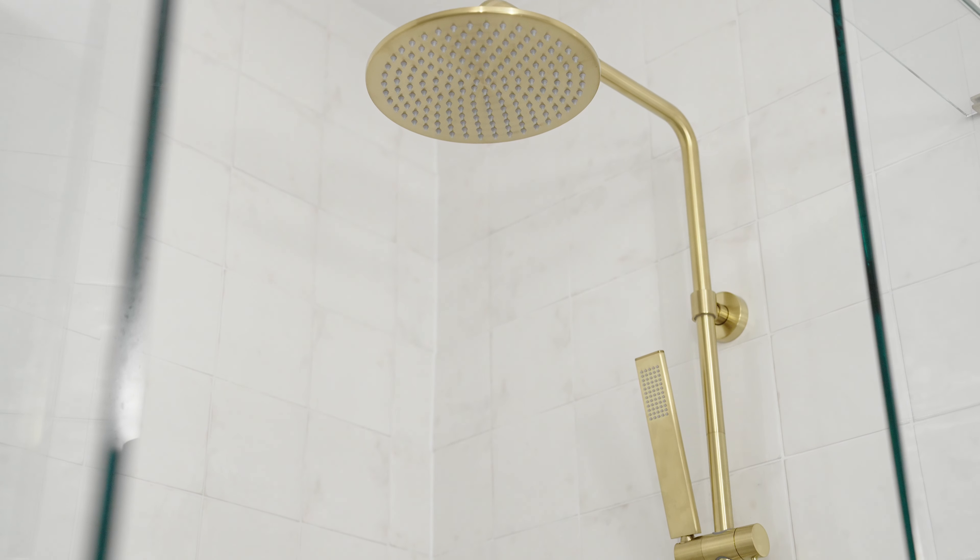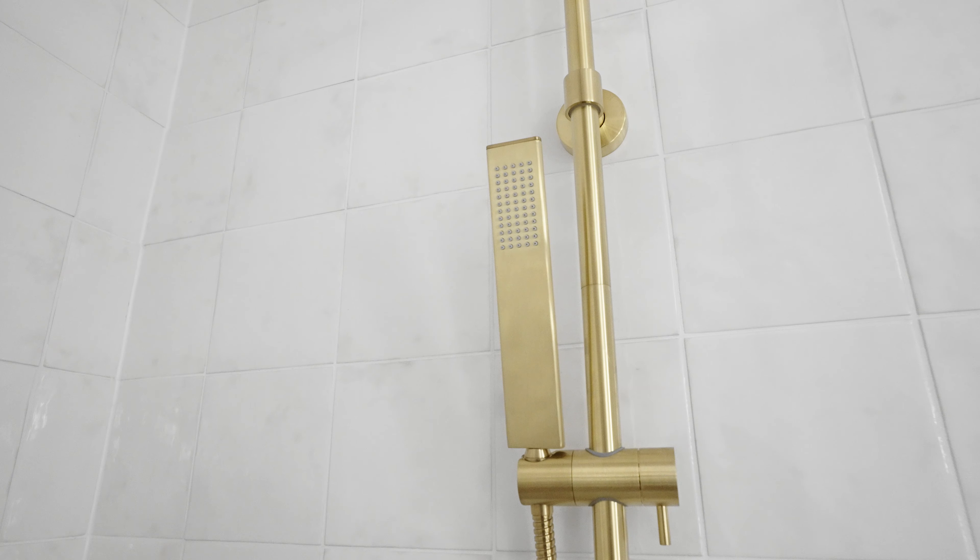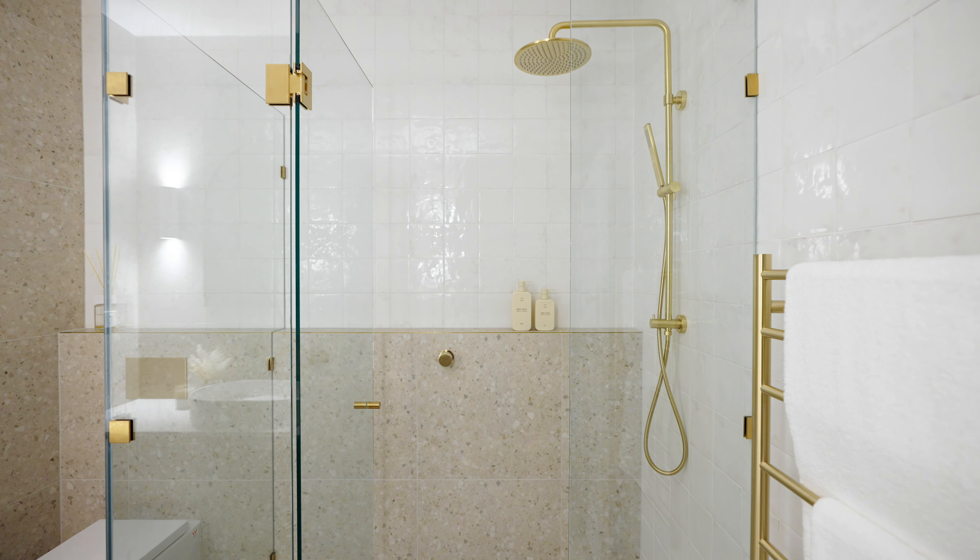In here we have an all-in-one shower head and handheld from ABI, and it's all tied in nicely with the color scheme.